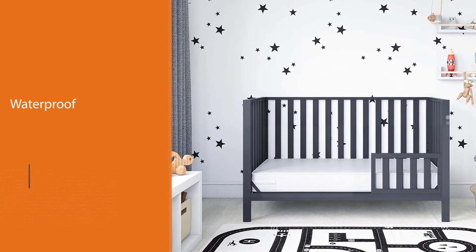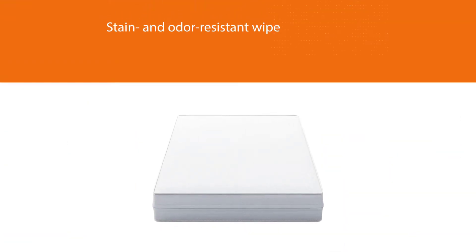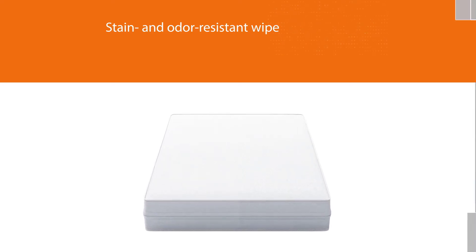In addition to being tear-proof, the mattress is built to last. With a weight of under eight pounds, the mattress is also quite portable. However, it is important to keep in mind that it is limited to a weight capacity of 50 pounds.